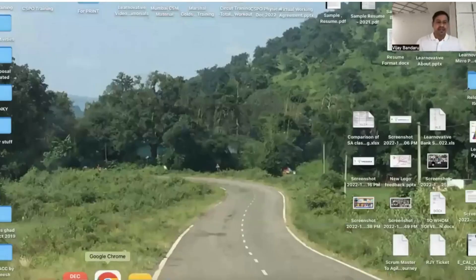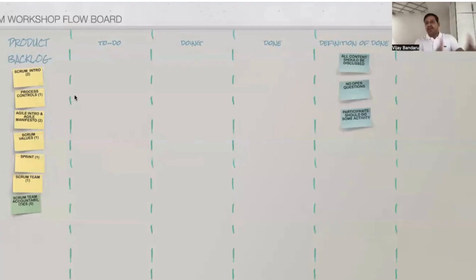We create a goal for the workshop, and based on the product goal, we create a product backlog for the topics required to achieve that goal in the class. We discuss who owns the product backlog and who estimates the product backlog items. We create four-hour sprints — each four hours is a sprint — so in a two-day training we have four sprints of four hours each.